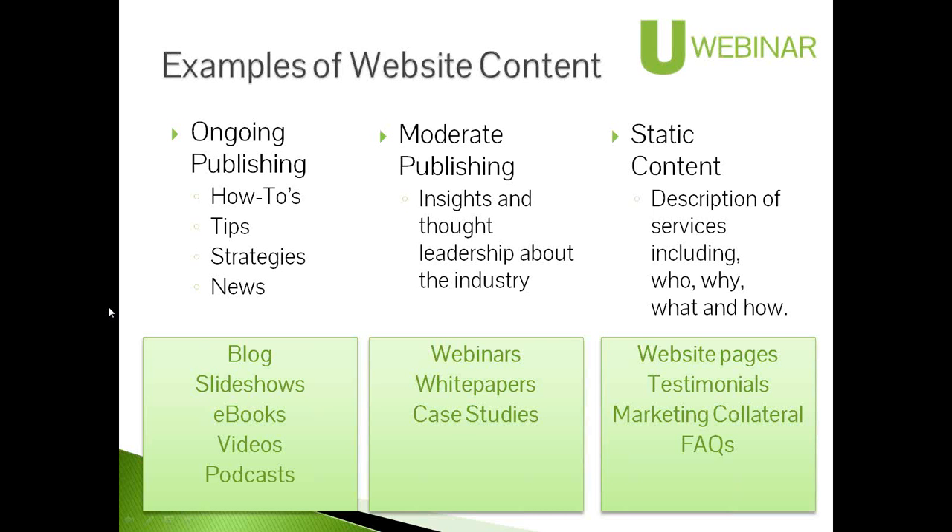That last part, static content, is where most people are pretty good with their websites — they have a description of their services and who they are, maybe a blog. But as I said, the middle-of-funnel consideration content is often missing. I would also say what I see missing frequently in static content is a description of processes — because it's not always just what someone will do for you, but how that happens is just as relevant to buyers.